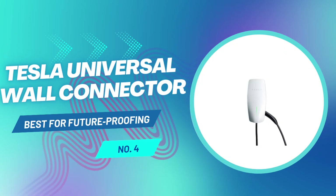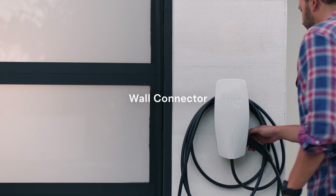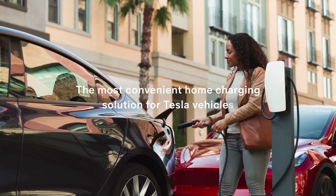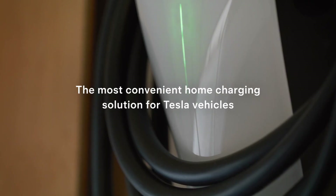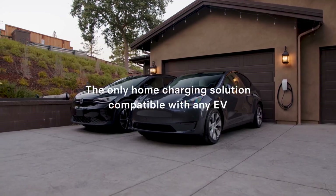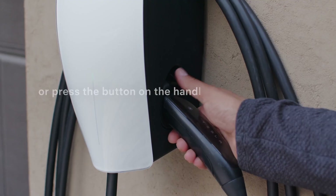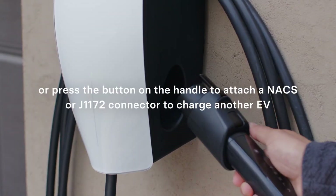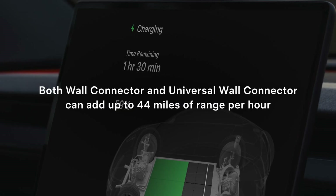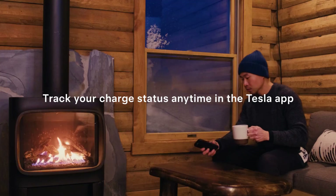Coming in at number four is Tesla's Universal Wall Connector. This one's all about future-proofing your garage. If you've got a mixed EV household, or you're thinking ahead about your next electric vehicle, this charger should be on your radar. What makes it universal? It's got a built-in adapter that lets you switch between NACS — Tesla's standard — and the J1772 connector, which works with pretty much every non-Tesla EV. You don't need to carry around a separate adapter or buy extras. This one charger handles both plug types, and the adapter locks electronically, so it's not going anywhere.